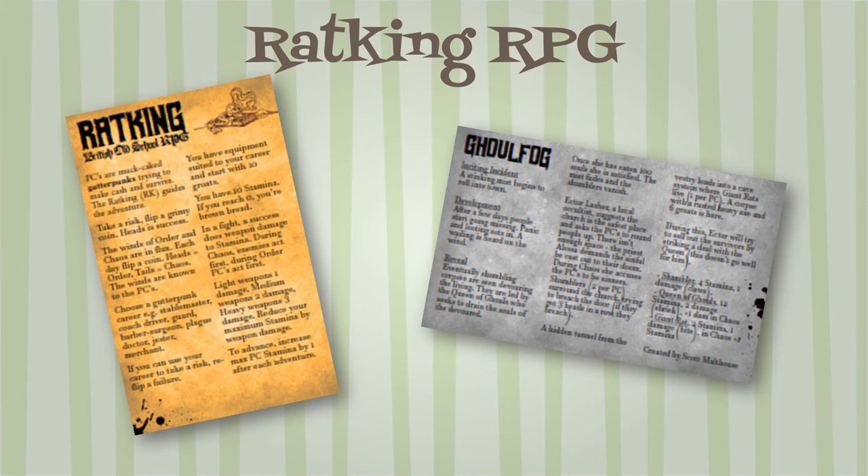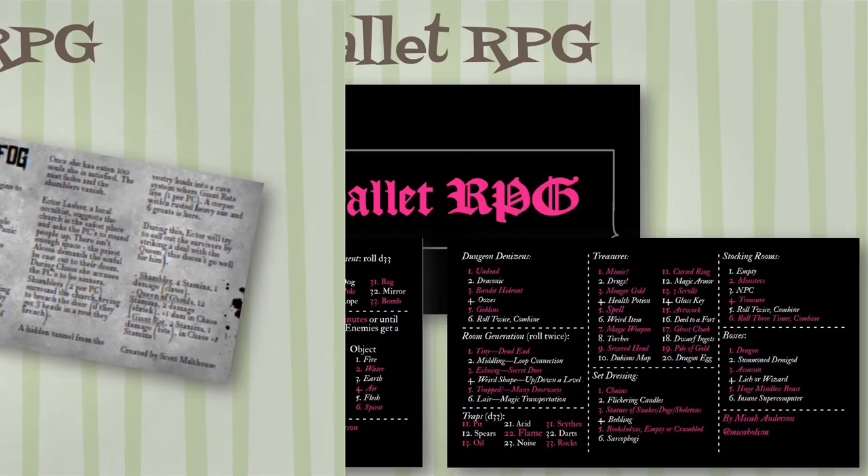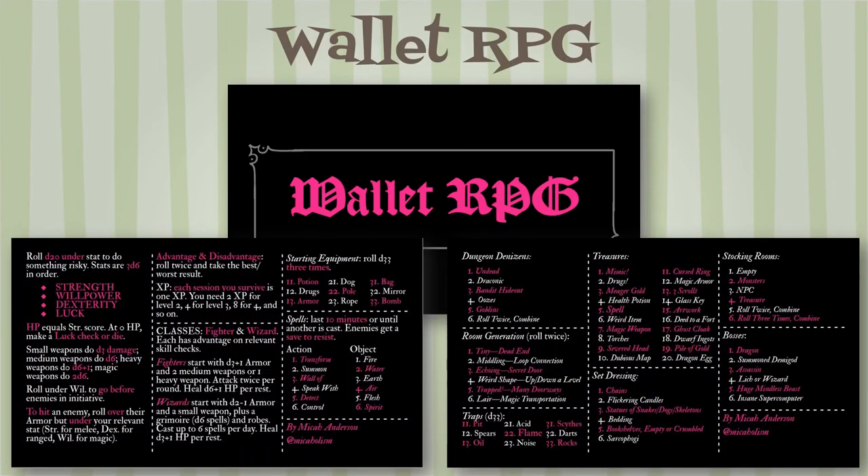The back of the card has a wonderful adventure called Ghoul Fog, which includes a big bad — the Queen of Ghouls — a local occultist who works against the players, and stats for two other monsters: Shamblers and Giant Rats.